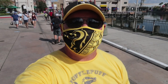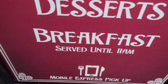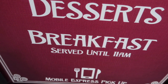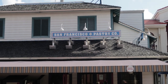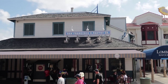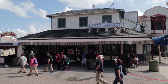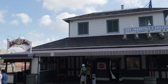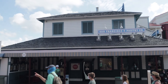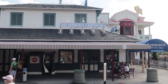For our next breakfast spot, let's head into San Francisco — specifically the San Francisco Pastry Company, where you can get breakfast until 11 a.m. Their breakfast sandwiches include bacon, egg, and cheese croissants for $7.49, ham, egg, and cheese croissant for $7.49, and of course various pastries such as croissants, danishes, turnovers, muffins, pies, and tarts.